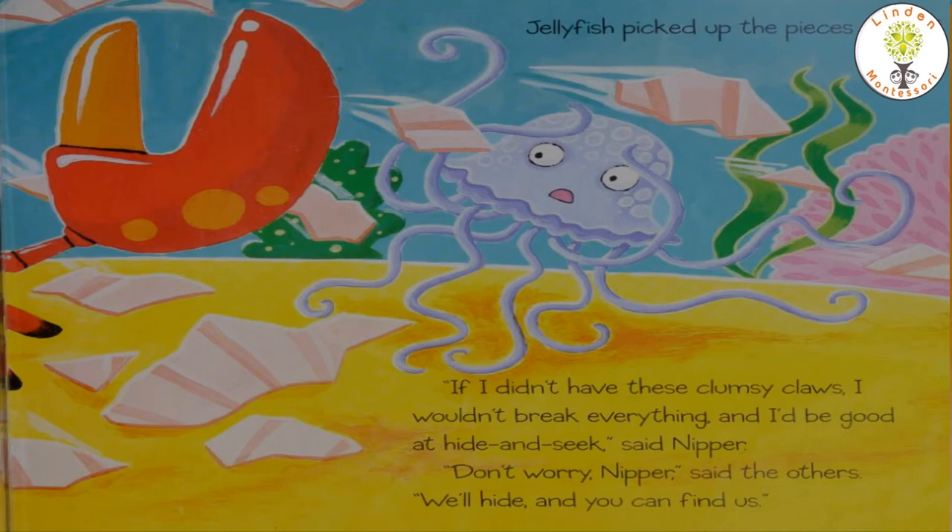Nipper was feeling very sad. He said, if I didn't have these clumsy claws, I wouldn't break everything and I would be good at hide and seek. Don't worry, Nipper, said his friends. We will hide and you can find us.